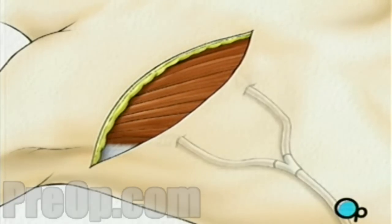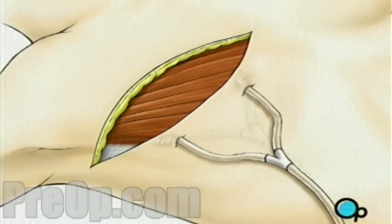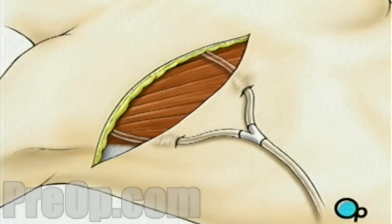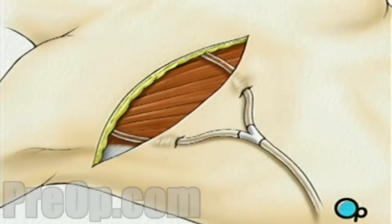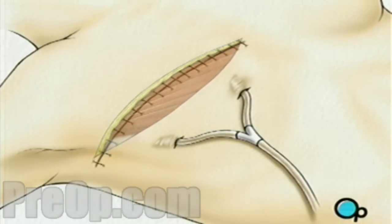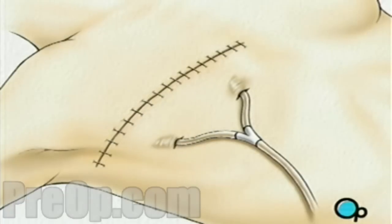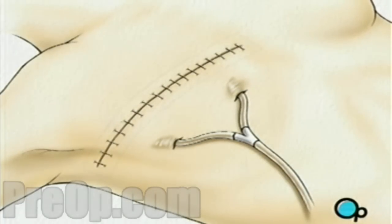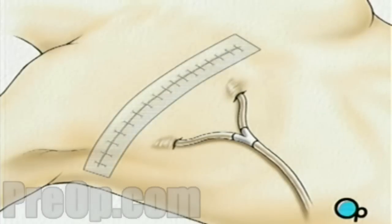One or more drainage tubes will be temporarily inserted at the site while the healing process begins. They will then close the incision. Finally, a sterile bandage is applied.